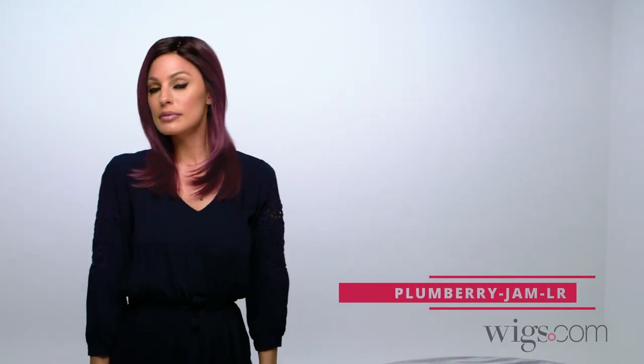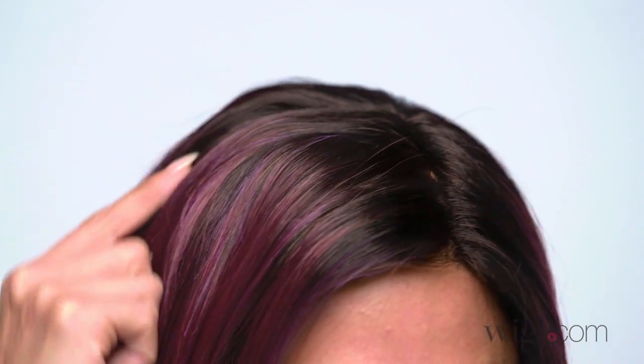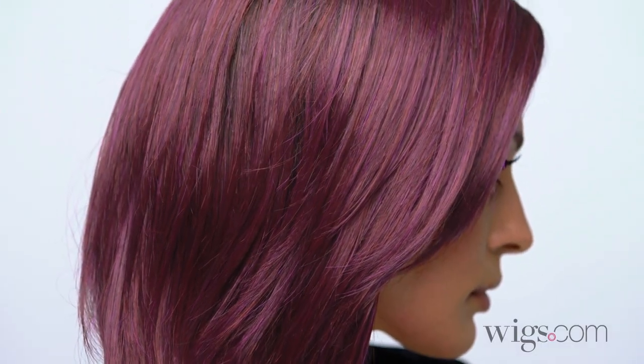I'm wearing color plum berry jam LR — medium plum with dark roots with a mix of red and fuchsia.